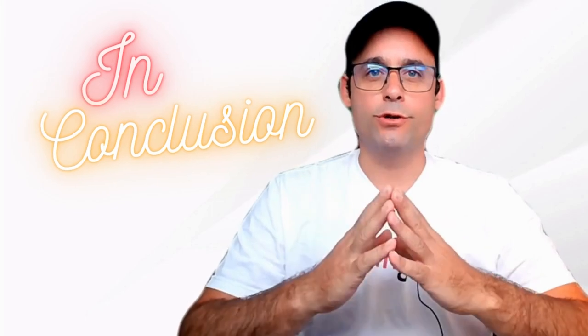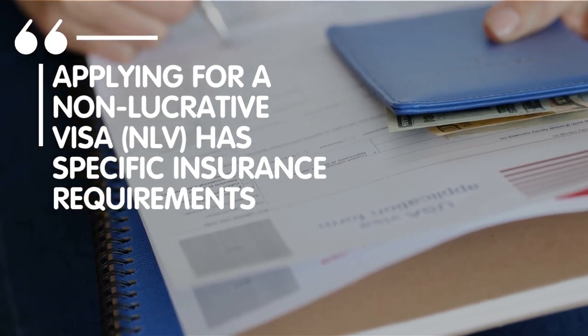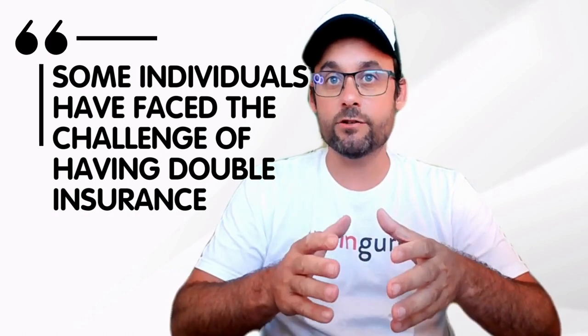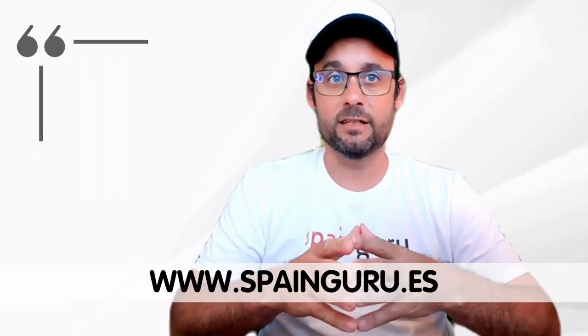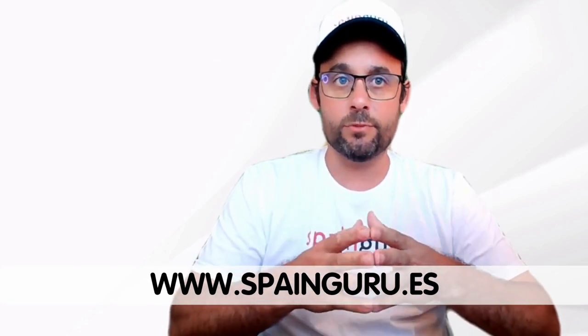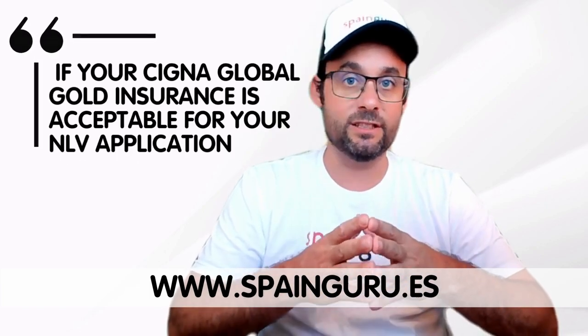In conclusion, according to SpainGuru Facebook group members, applying for a non-lucrative visa has specific insurance requirements. It is suggested to confirm with the Spanish consulate first for accurate information. Some individuals have faced the challenge of having double insurance, while others recommend purchasing Spanish insurance for its affordability. It is advisable to seek guidance from the Spanish consulate to determine if your Cigna Global Gold insurance is acceptable for your non-lucrative visa application.